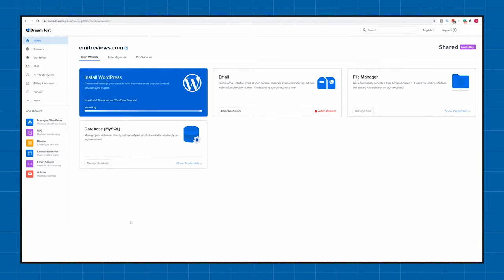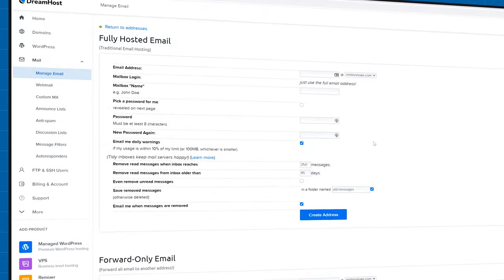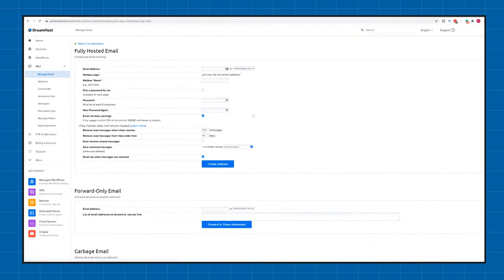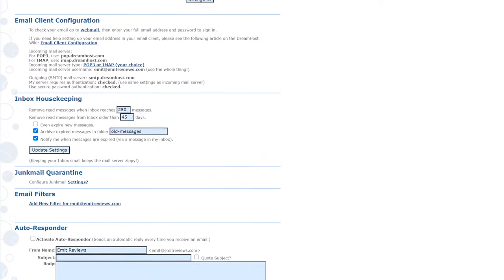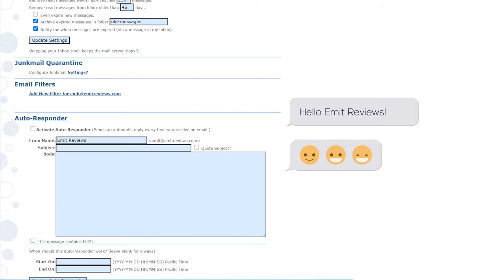Once you've created a basic website, you'll still have an email setup button. It's a simplified way to create a professional-looking email address, and this function is included with every single DreamHost plan. So I'm able to quickly create an email called emet@emetreviews.com. You can also manage your email addresses by clicking on Mailbox Manager, where you can change the password, set auto-removal of old emails to save space, and even set up an auto-responder — so if someone messages your business, you can automatically reply with a message like a receipt or a thank-you.